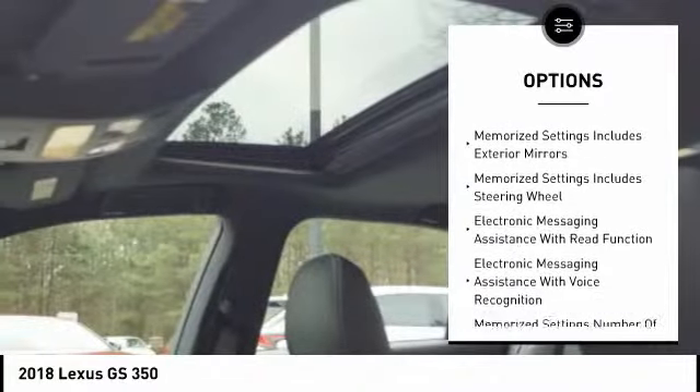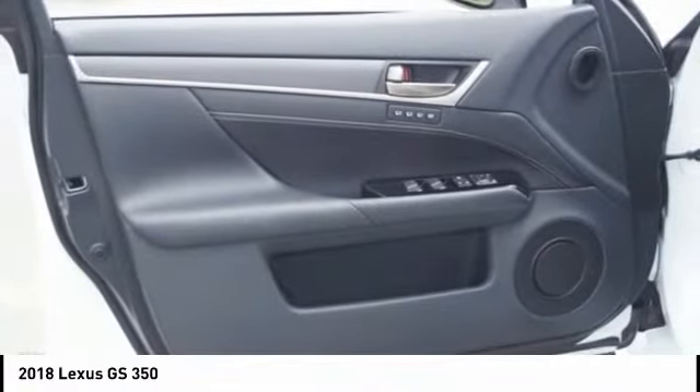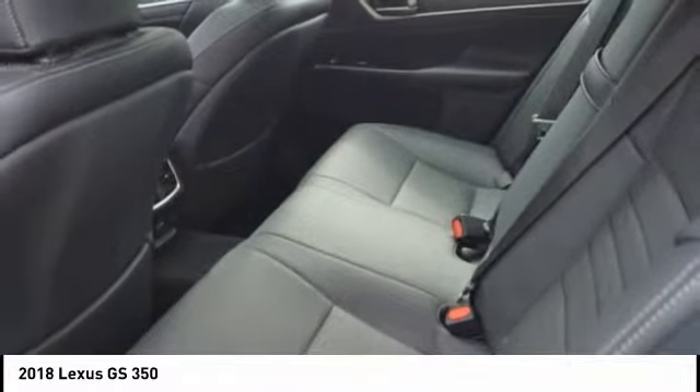Voice activated navigation system, audio with internet radio and Pandora, suspension control, electronics, power brakes, and a trip computer.